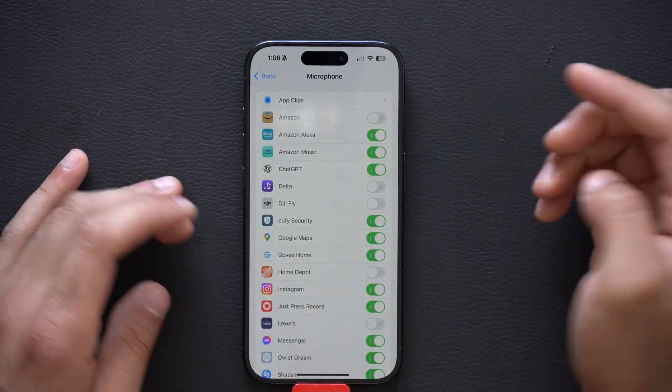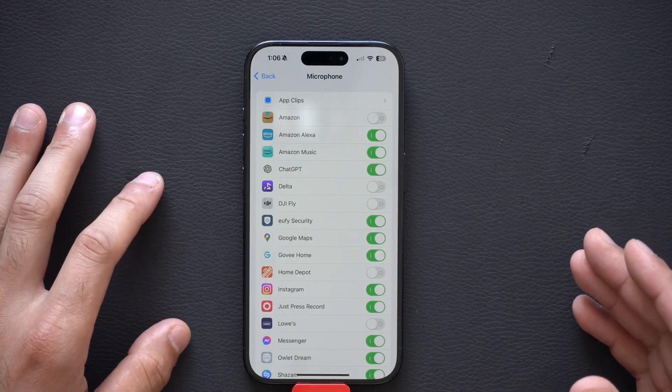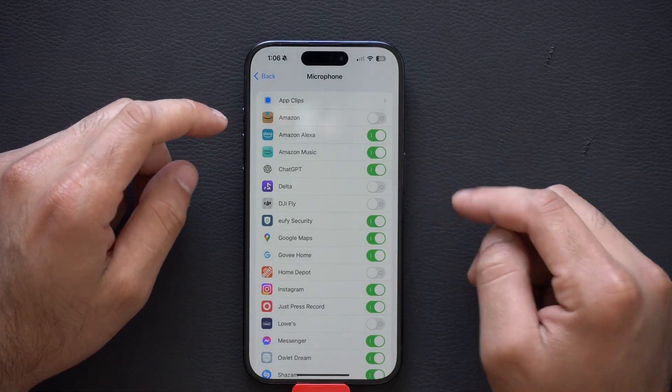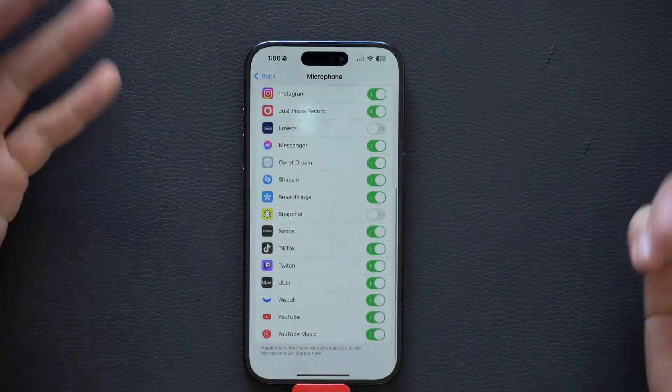I know I'm not the only one to experience this. Have you ever noticed Amazon listening to you whenever you launch the app, or pausing your media for a couple of seconds? I'd like to know if the majority of you also experience this from Amazon. Because of that, I have Amazon disabled — but feel free to look through this list and disable the apps you don't want having microphone access.